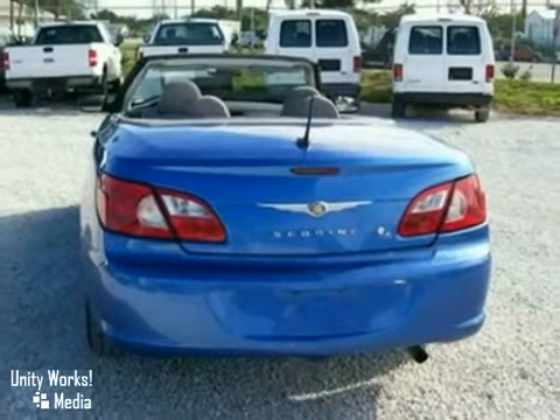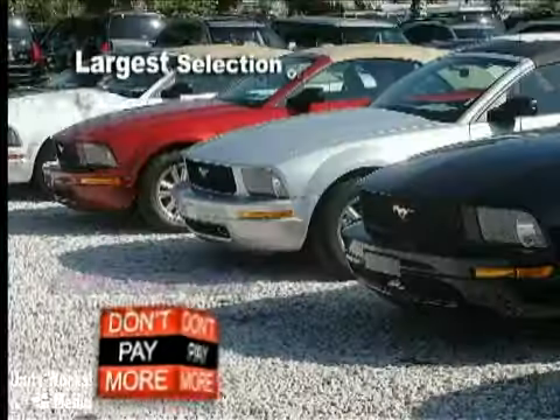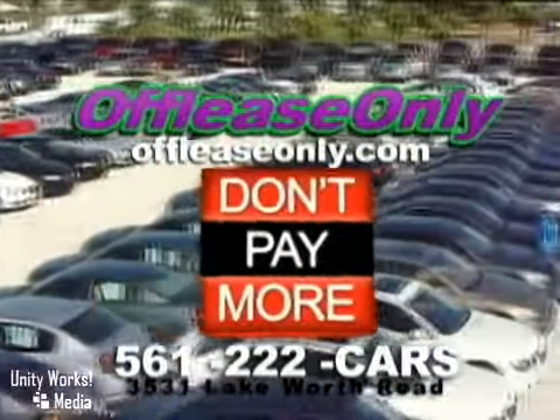You need to see it in person. Come in today for a test drive. Car buying made simple — that's Off Lease Only. Call or stop by today. We're conveniently located at 3531 Lake Worth Road in Lake Worth, Florida.